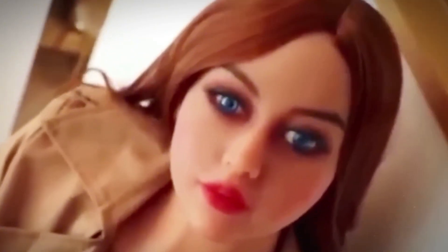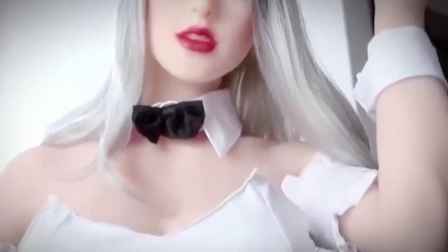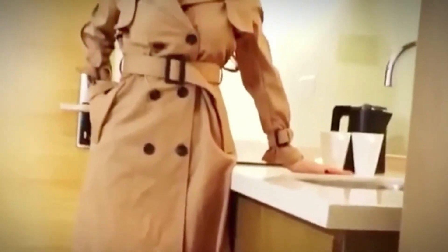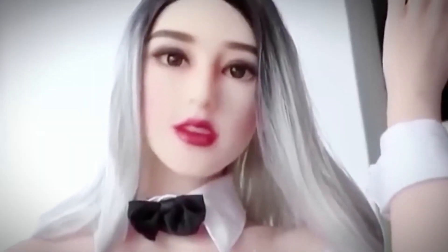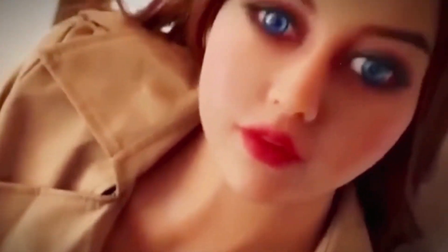Beyond surface realism, Iron Tech has introduced multiple technical features: gel-filled limbs for added weight and bounce, solid silicone arms, and even robotic options with limited movement and interactivity. Their catalog includes dozens of body types, ethnicities, and facial designs, each customizable to match a buyer's specific preferences. Iron Tech Doll's strategy focuses on both affordability and innovation, making it one of the most accessible brands without compromising quality, with offerings that continue to evolve with each new generation.